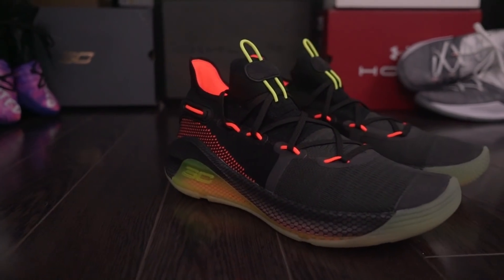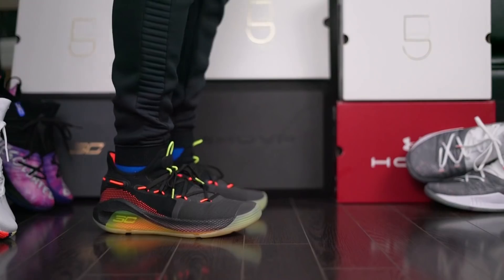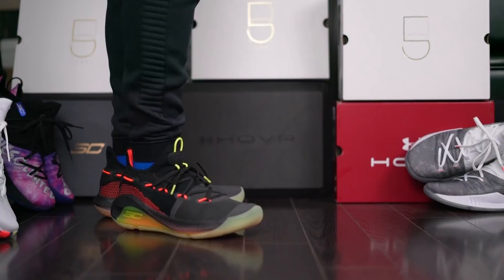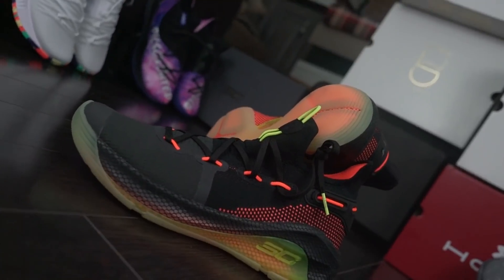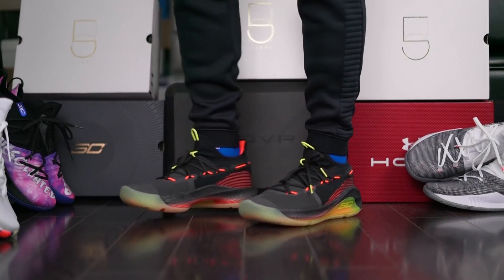Getting into the shoe, this Curry 6 isn't just a fresh new silhouette — this colorway has a bit of a backstory to it. The name of the colorway Fox Theater isn't just a random name given to this shoe. In fact, it is actually an ode to an iconic landmark in the city of Oakland, which goes by the same name. The Fox Theater reopened in 2009 in Oakland as a creative hub of sorts, the same year Steph Curry signed to the Golden State Warriors.